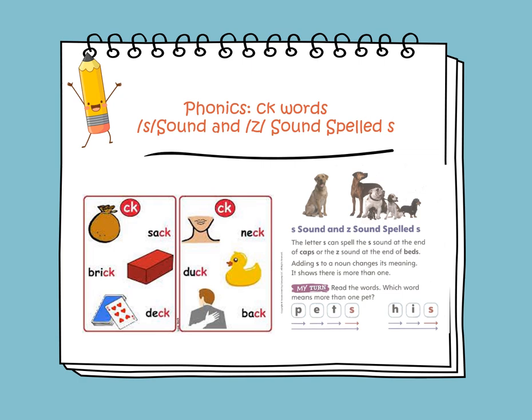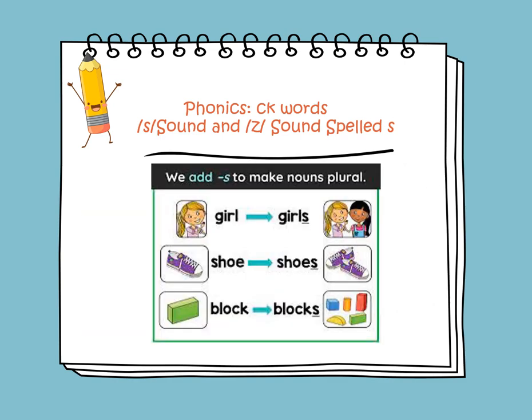We will learn about the S sound and Z sound that are both spelled with the letter S. The letter S can spell the S sound at the end, as in caps, or the Z sound at the end, as in bits. Adding S to a noun changes its meaning and shows there is more than one thing or item. Let's read the words: pets and his.